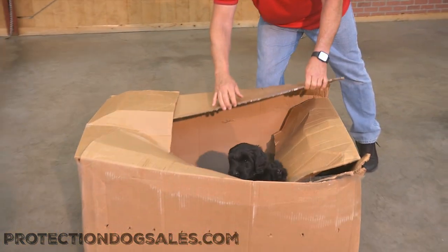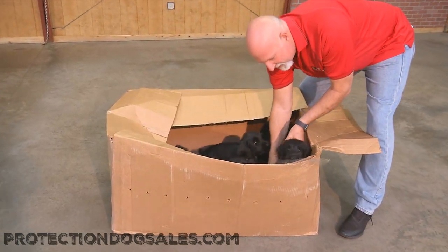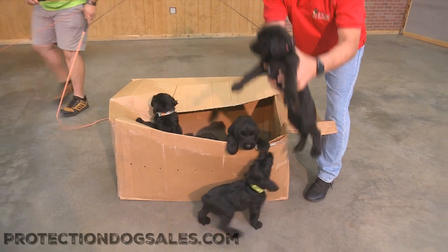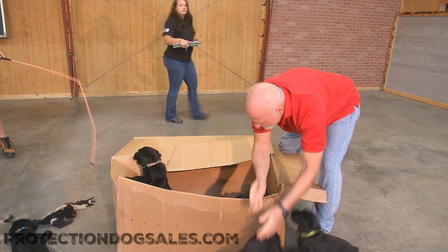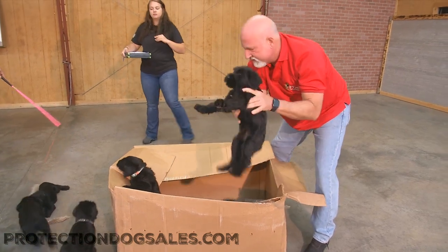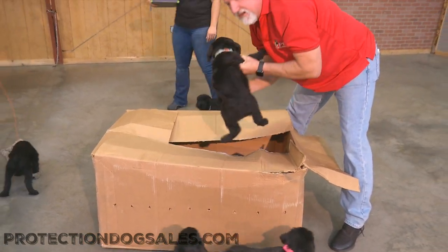The box is revealing itself all by itself — we are unboxing Giant Schnauzer puppies! Today is evaluation day, so we're just having a little fun with the evaluation of six-week-old Giant Schnauzer puppies. There are three girls and four boys, according to the invoice, and they are all super cute and happy to be here at Protection Dog Sales for their first day of evaluations.